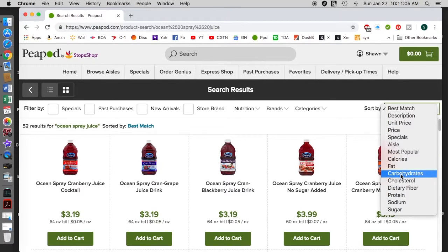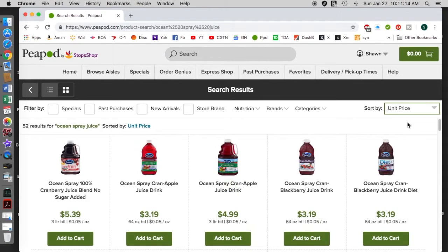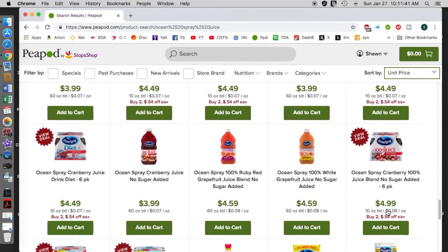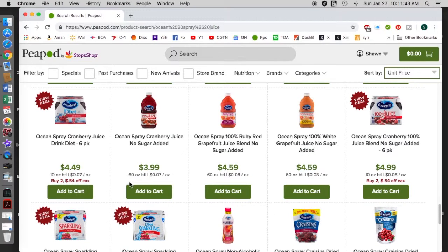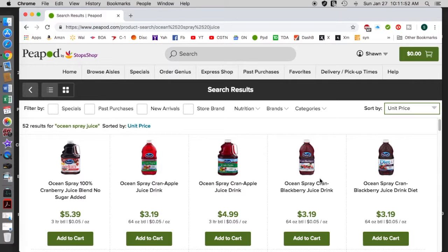The specials, most popular — you can sort by calories, fat, cholesterol, diet, protein, sodium, and sugar. So if you want to sort by unit price, you'll see specials and the prices go up. With something like cheese, this price will vary dramatically — I'll show you that in a second. That's unit price.